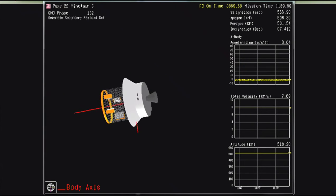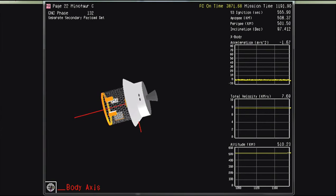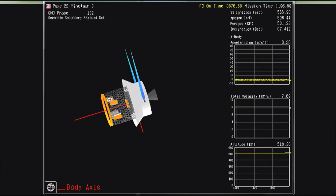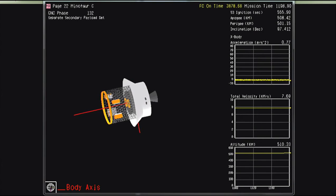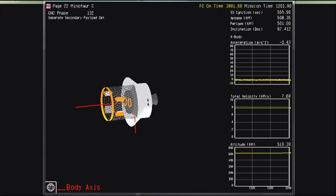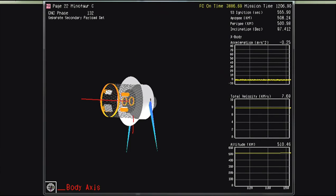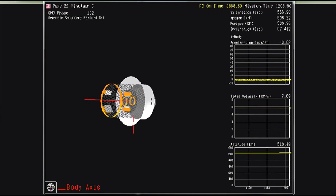This concludes the Minotaur-C mission for Planet, placing six SkySat spacecraft and four Doves in a sun-synchronous orbit. First contact of the SkySat spacecraft is expected at approximately 1300 UTC, or about an hour from this point forward. Stations shall remain on console until that time. And there you have it — the completion of the Minotaur-C launch of the Planet SkySats and Dove Earth imaging satellites.